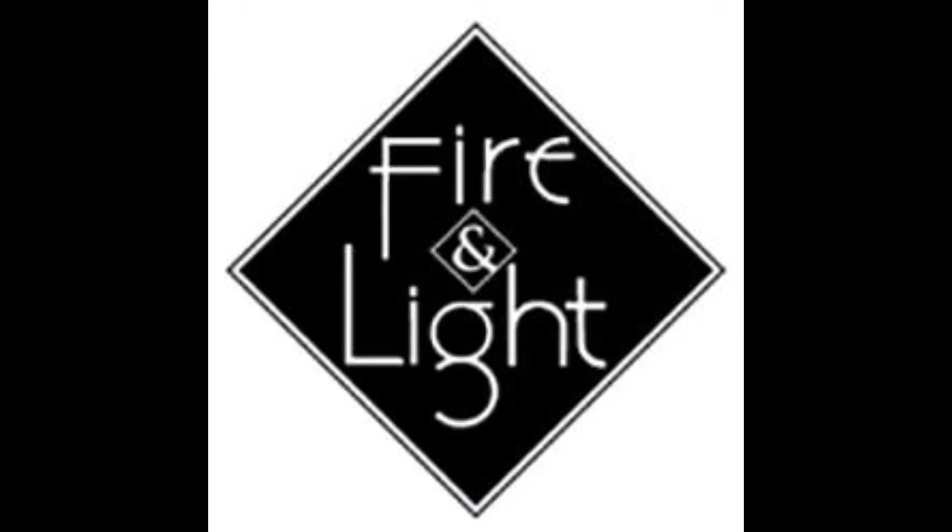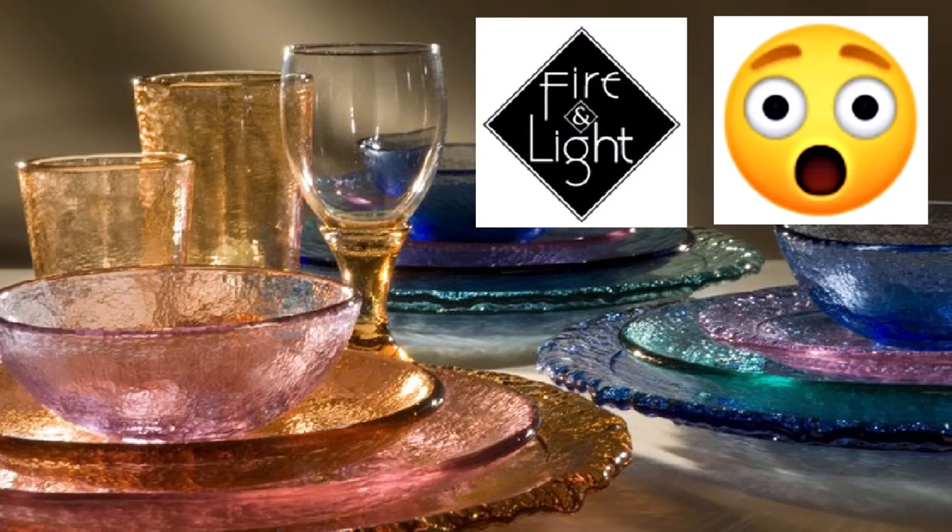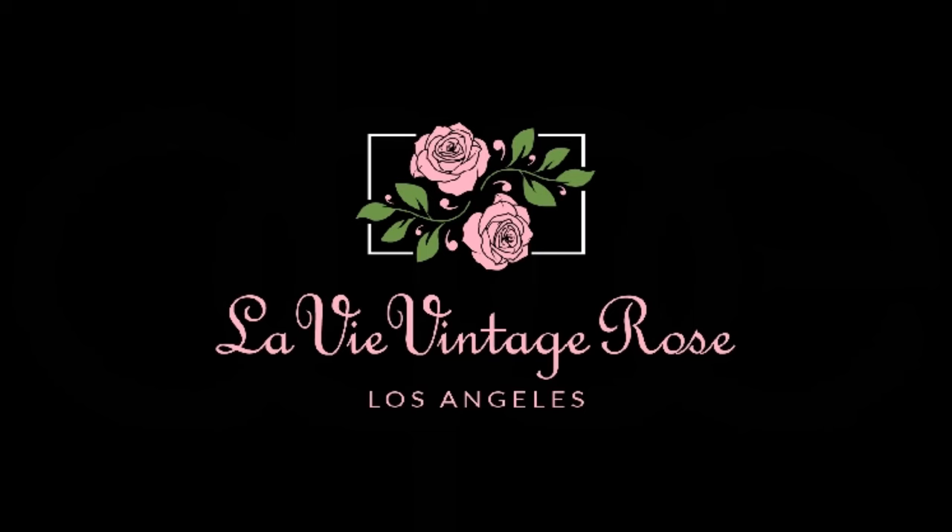I found Fire and Light glassware at Goodwill, which can sell for $100 per goblet — which I left behind, but I went back. What did I find when I went back to Goodwill? Thrift with me in Los Angeles. Welcome to my channel, La Vie Vintage Rose.